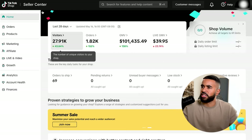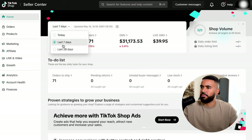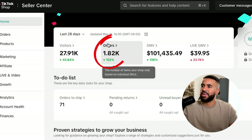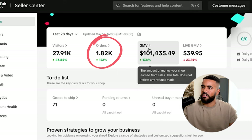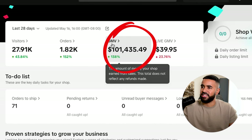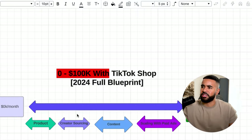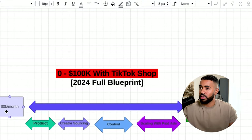Here we are inside of the TikTok Seller Central — this is live, by the way. I'll quickly refresh just to confirm. As you guys can see, in the last 28 days I've had 27,000 visitors, 1,800 orders, and I've made $101,000 in sales. Here's a high-level overview of the overall strategy that allowed me to build this TikTok Shop from zero to over $100,000 per month.